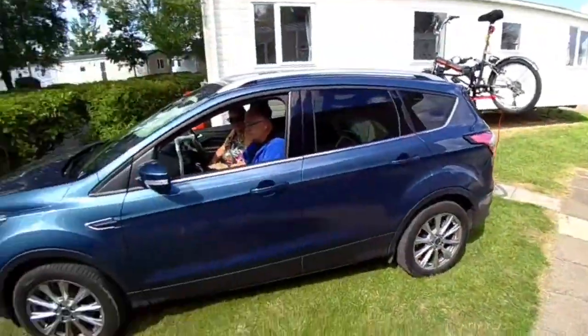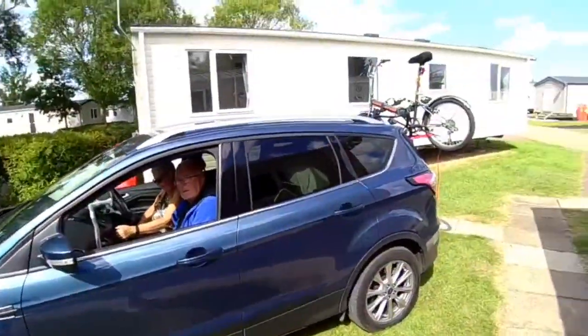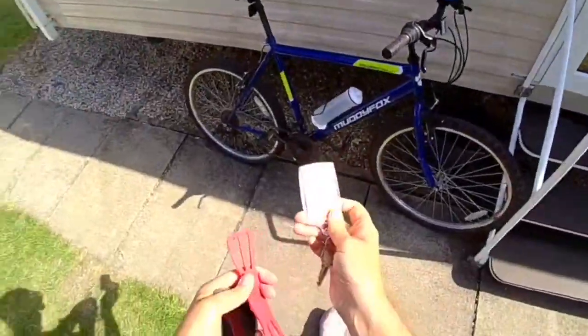Before we go to Great Yarmouth, my mum's going to cycle into Clacton and I'm going to bike there. Let's go.